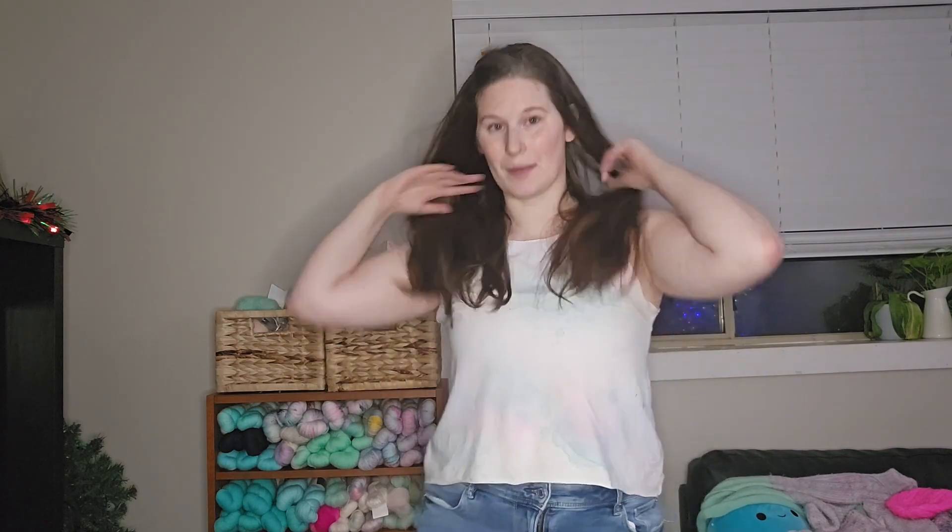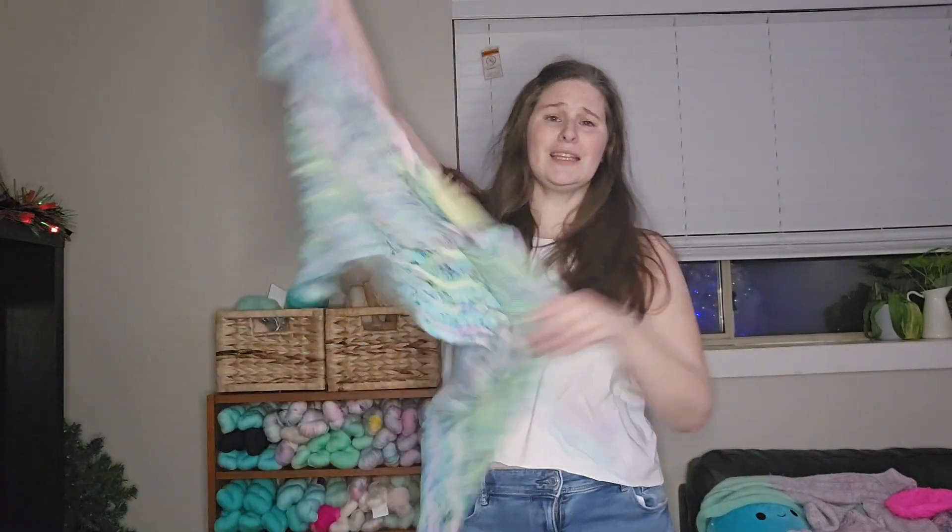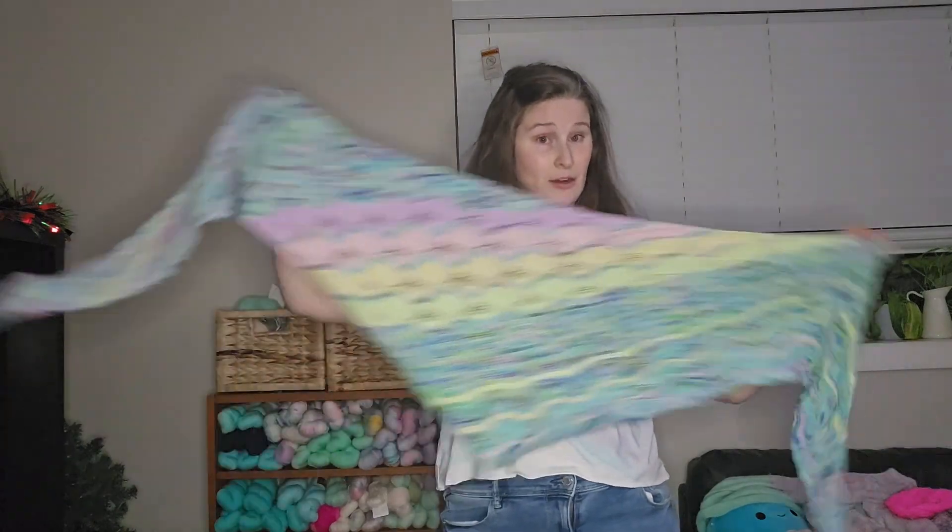Now I feel like I need to wear a beanie. My hair is all messed up. Oh — I forgot to tell you, that shawl is made out of Hedgehog Fibers, if you were wondering.